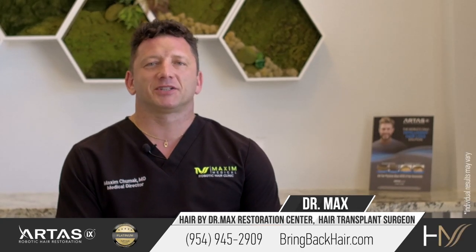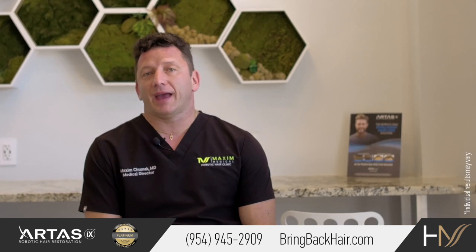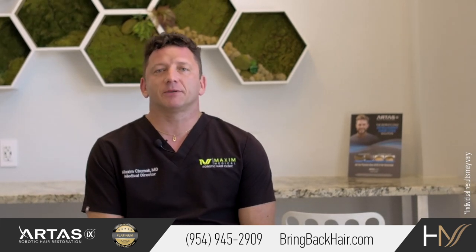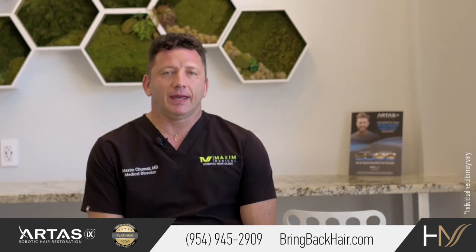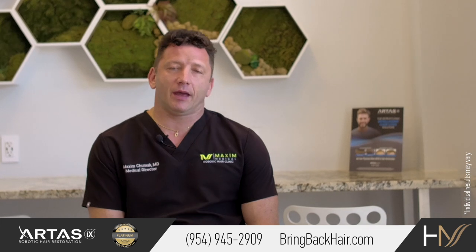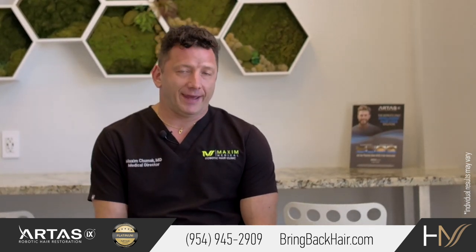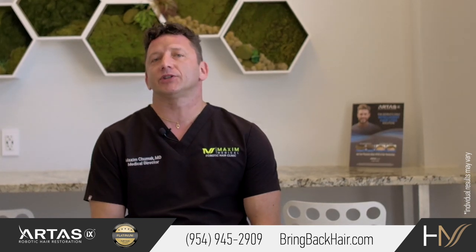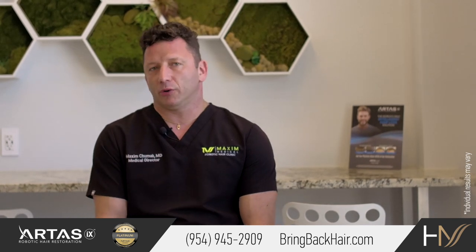Hi, I'm Dr. Max with Maxi Medical Robotic Hair Transplant Clinic. Now let's talk about SMP. SMP stands for Scalp Micropigmentation. It is a relatively new treatment that could be an add-on to hair restoration or thinning hair, or it could be a separate treatment to improve the overall look.